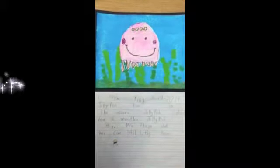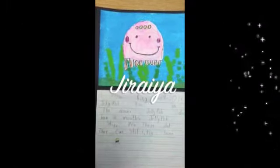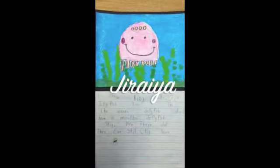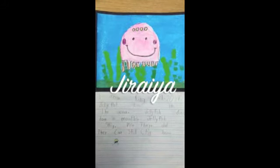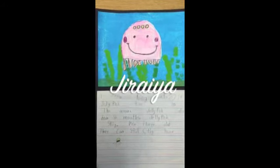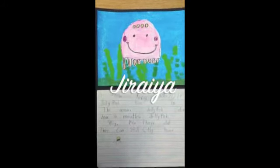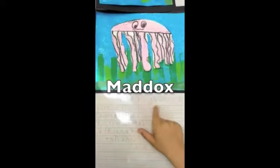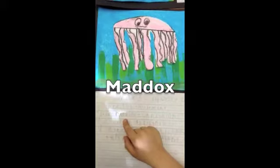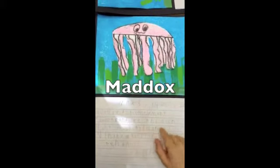Jellyfish live in the ocean. Jellyfish don't have a mouth. Jellyfish can sting when they're dead — they can still sting you. Jellyfish come in many colors. Jellyfish are hard to see.